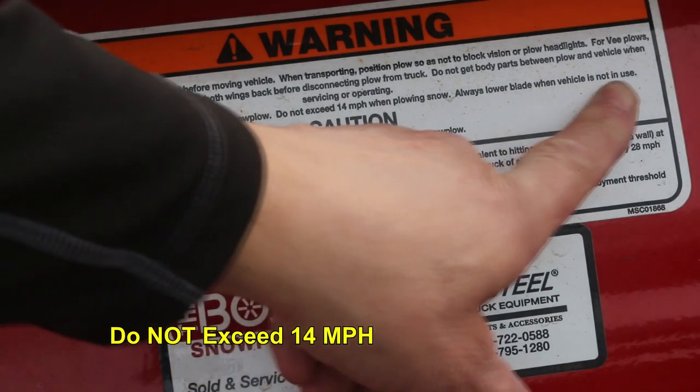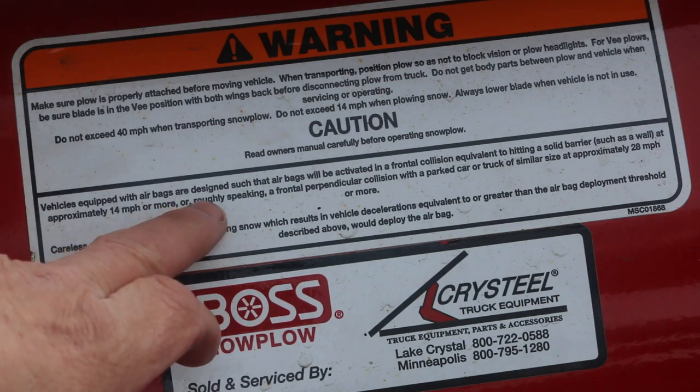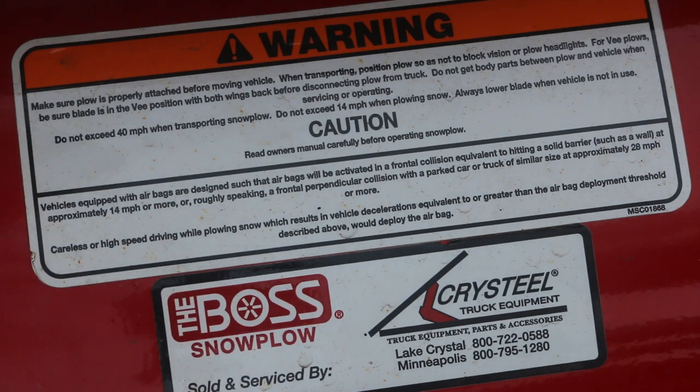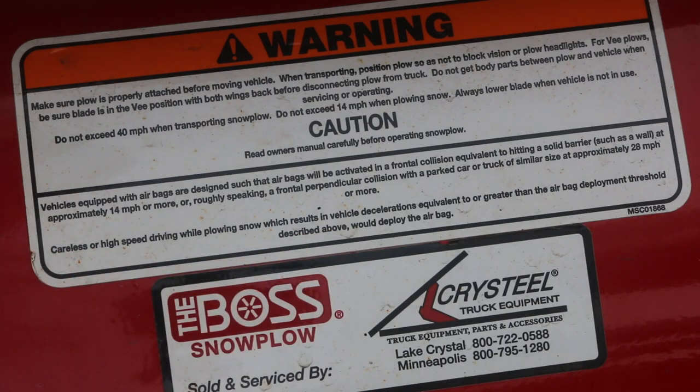Always lower the blade when not in use. The sticker also states: vehicles equipped with airbags are designed such that airbags will be activated in a frontal collision equivalent to hitting a solid barrier at approximately 14 miles per hour or more, or roughly speaking a frontal perpendicular collision with a parked car or truck of similar size at approximately 28 miles per hour or more. Careless high-speed driving while plowing snow will result in vehicle deceleration equivalent to or greater than the airbag deployment threshold and would deploy the airbag.